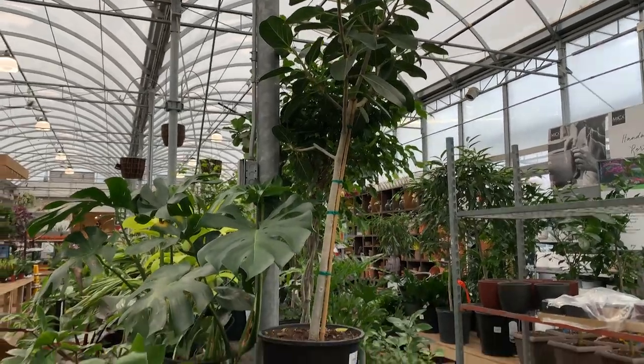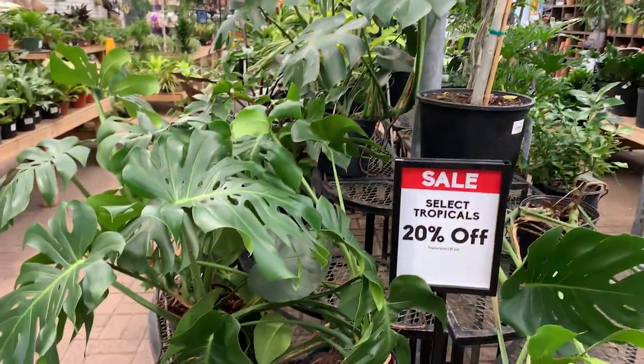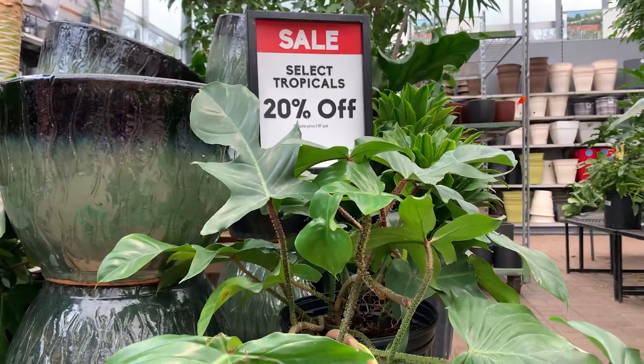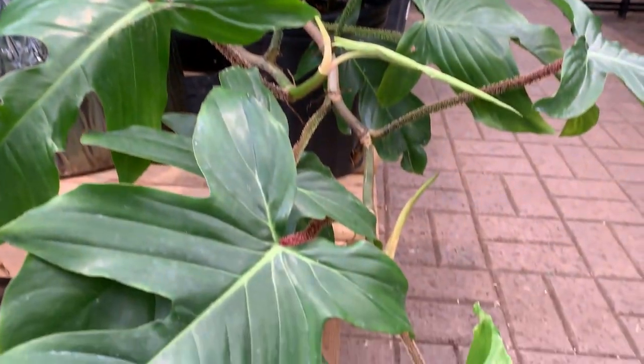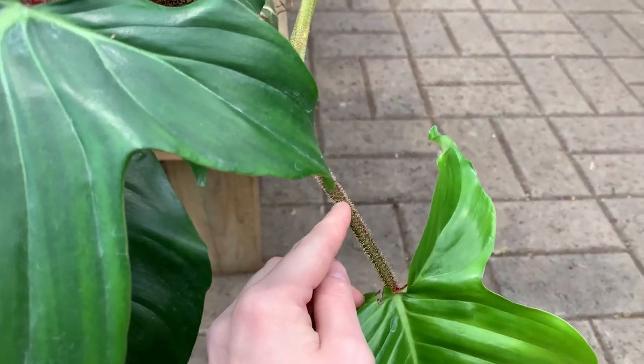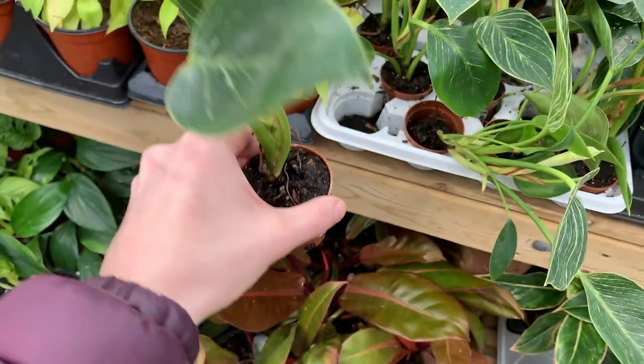I wish I had space in my home to fit all of these massive tropical plants. We did move into a bigger space, but it's still a condo in Toronto, so I still have to limit how many large plants I can have.